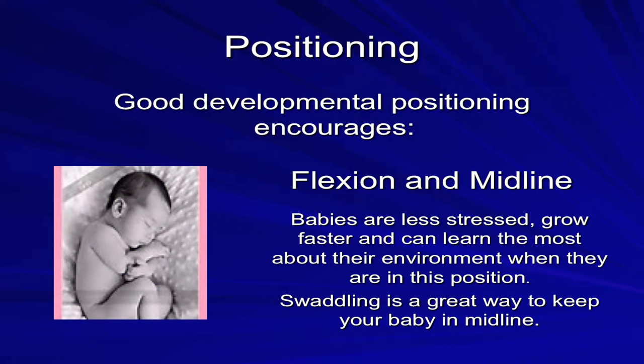One of the things we focus on is good positioning. This is important when your infant is sleeping and eating. Good developmental positioning encourages flexion and midline. Babies are less stressed, grow faster, and can learn the most about their environment while they are in this position. Swaddling is a great way to keep your baby in midline, and we hope you will continue to promote this type of positioning when you are at home.